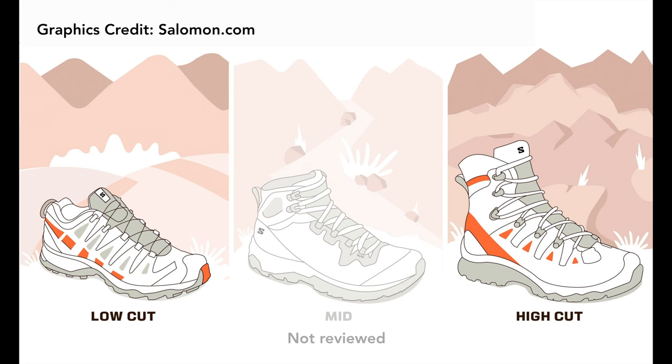Hiking shoes and hiking boots come in three different heights: the low cut, the medium cut, and the high cut. As a general rule, the higher the shoe is, the more it will weigh — but it also depends on the material that is used.